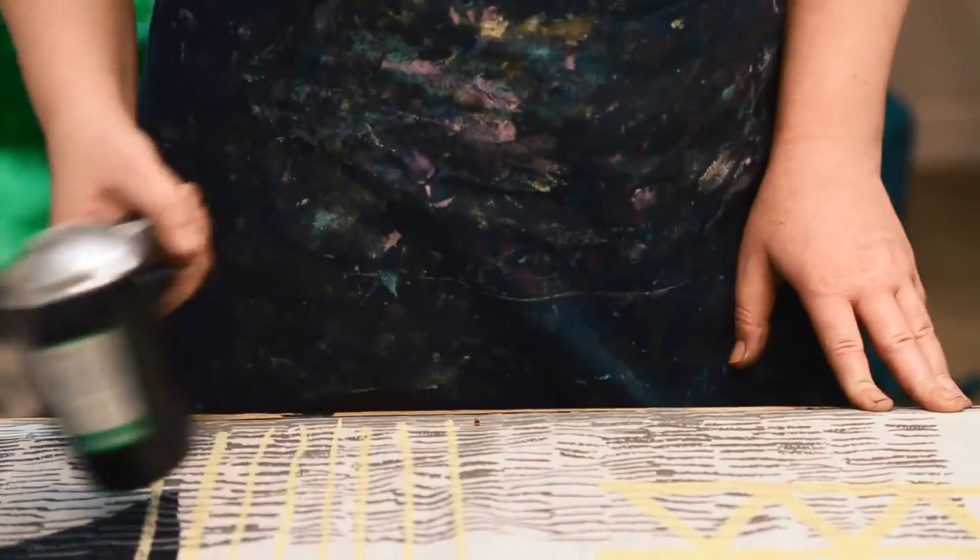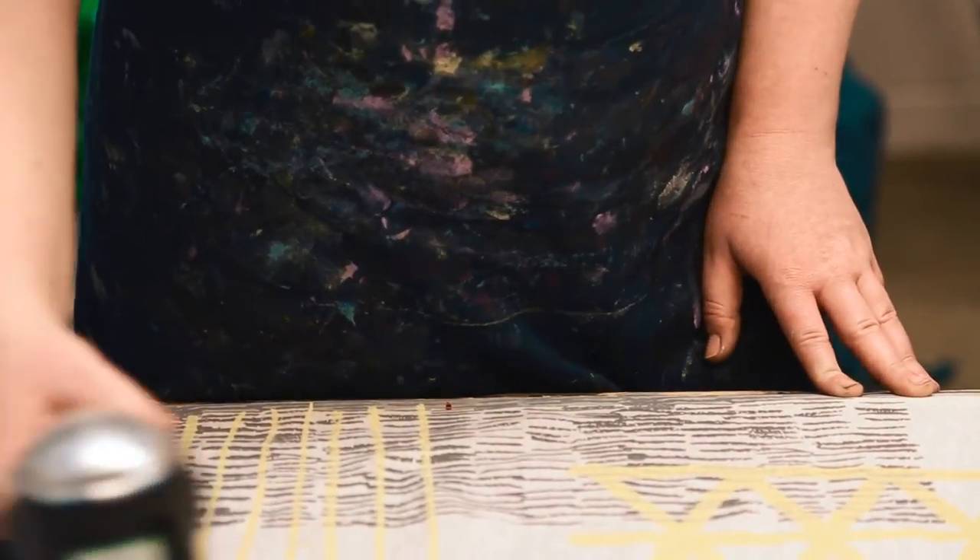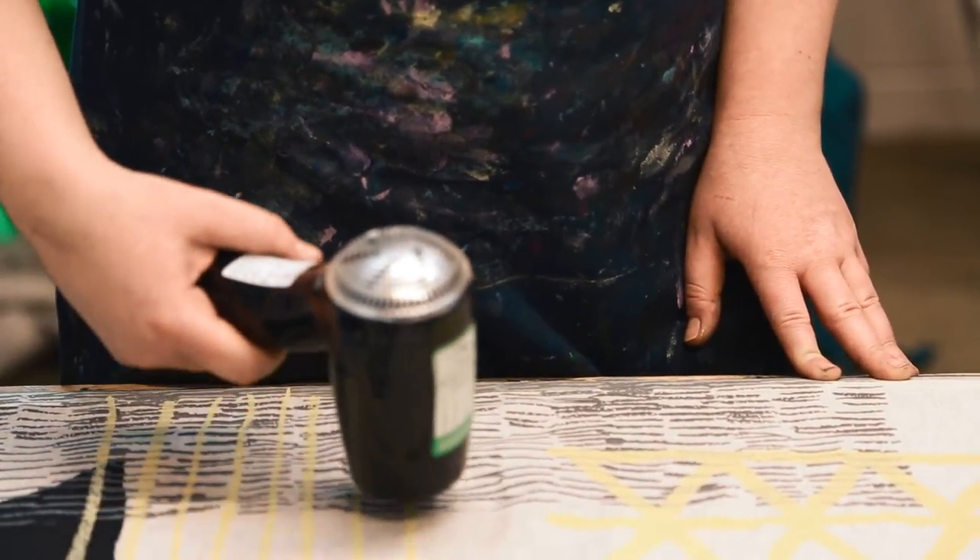I produce a print collection each year, so I usually try and block out a couple of months to really, quite intermittently admittedly, try and get to grips with the ideas for that collection.